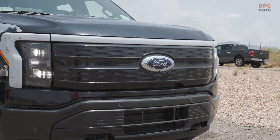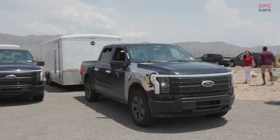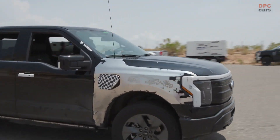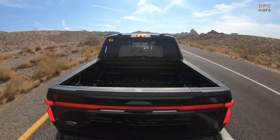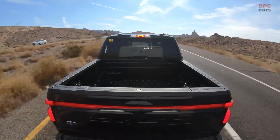Between the two locations, their steep continuous inclines, expressway speeds, and trailers in tow — in this case the truck's targeted maximum 10,000-pound trailers — make them extremely grueling for EV and gas trucks alike.